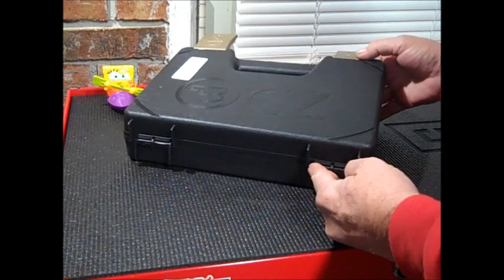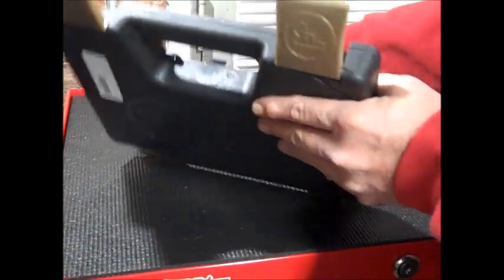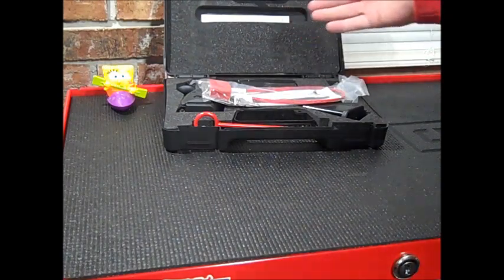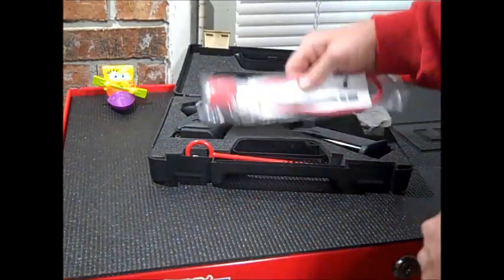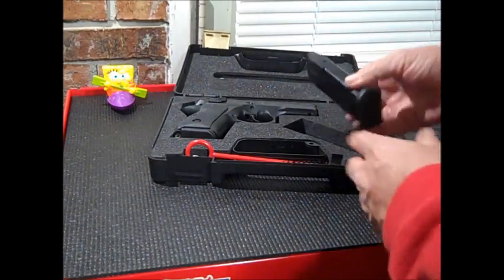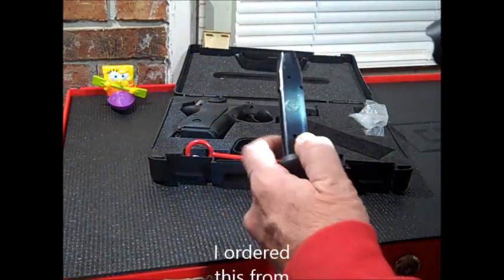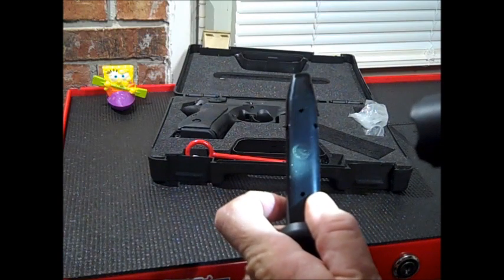Alright, here she is — we're on the toolbox under the bright light along with SpongeBob here. Let me go ahead and open this up. Want to send a shout out to my cousin Tony over near Roxborough, North Carolina. You have your paperwork in the top part of the case, the instruction manual, the safety lock, and it said 14-round magazines but this came with two 15-round magazines. These have the CZ stamp right on them.